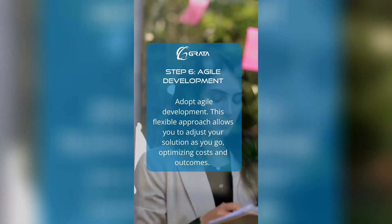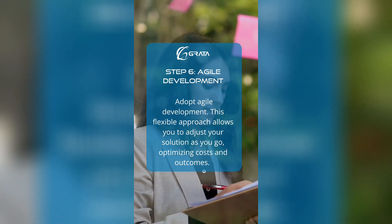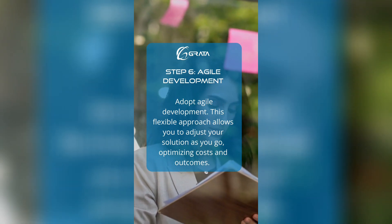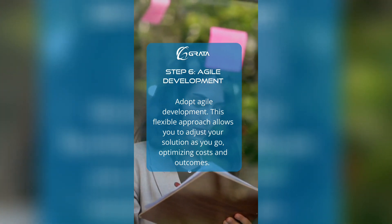Step six: agile development. Adopt agile development, a flexible approach that allows you to adjust your solution as you go, optimizing costs and outcomes.